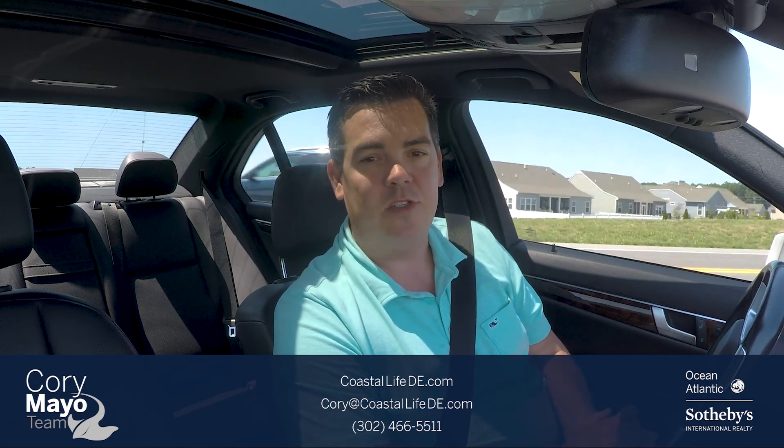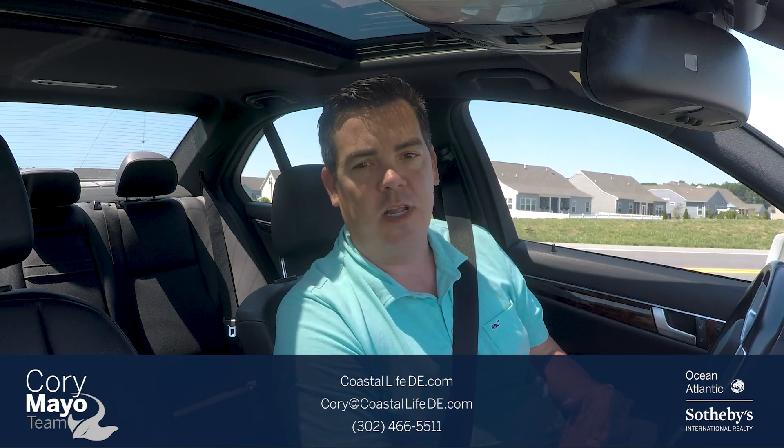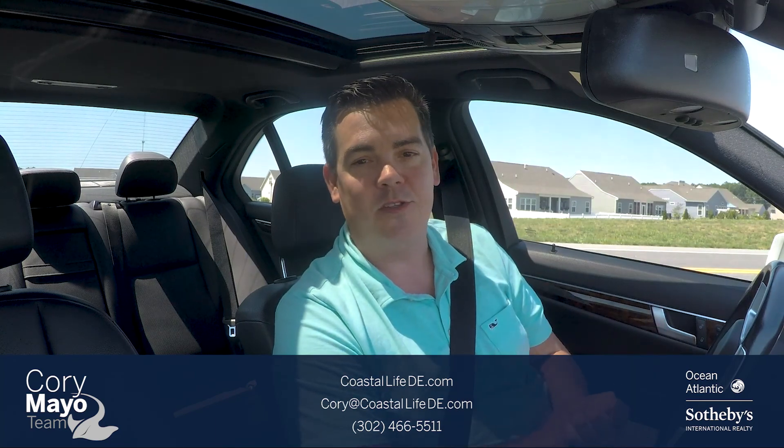My name is Cory Mayo, licensed realtor with Oceans Atlantic Sotheby's, located here in coastal Delaware. I specialize in coastal Delaware real estate, new construction, and client relocation. I hope you have a great rest of your day — if you have any questions feel free to give me a call, and I'll talk to you soon.